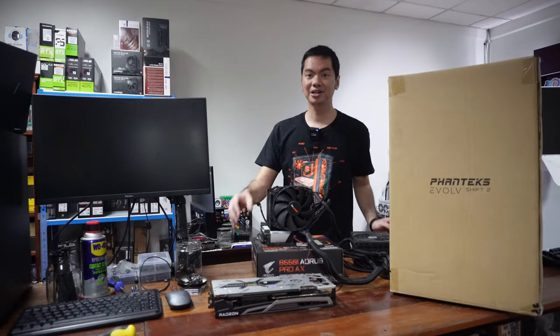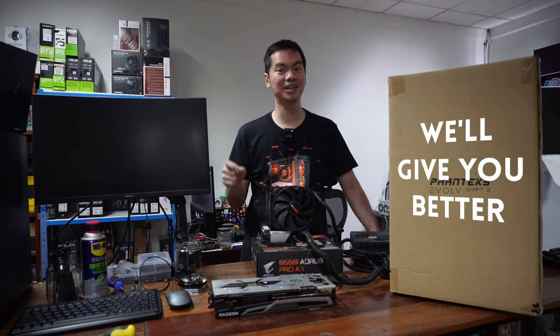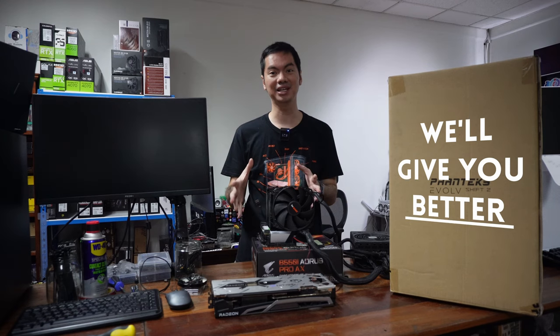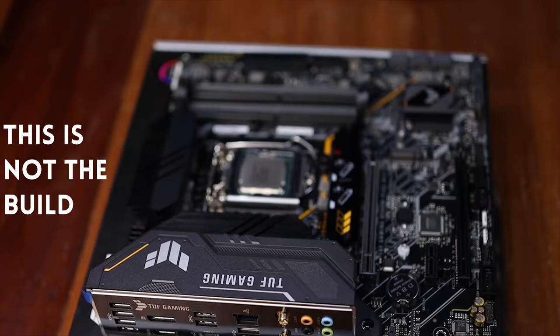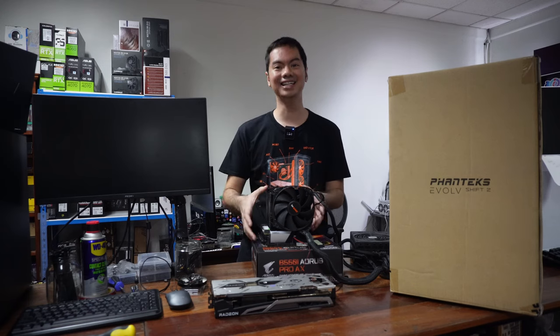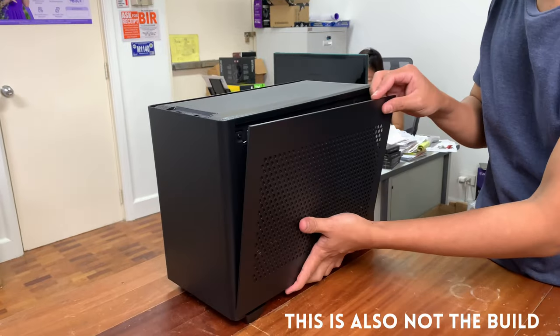May nagre-request ng cooler giveaway, GPU giveaway. Sorry, we can't do that because we're giving away a full computer build. Tapos, hindi lang full computer build — gaming computer siya. And hindi lang siya full gaming computer build, pero ITX build din siya.